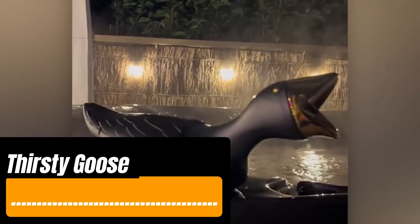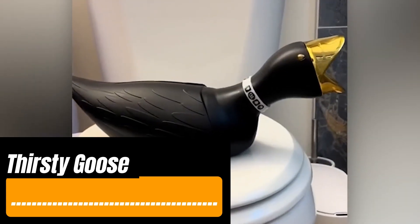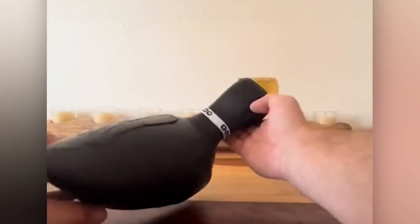Thirsty Goose is the most stylish portable urinal out there, disguised as a decorative accessory that can even sit on your bedside table. It comes with leak and odor protection, and a glowing ring makes it easy to find in the dark.